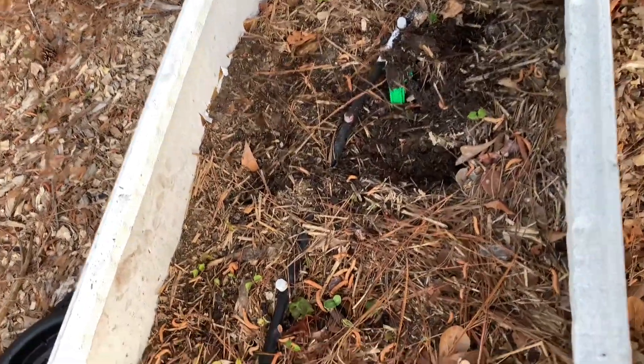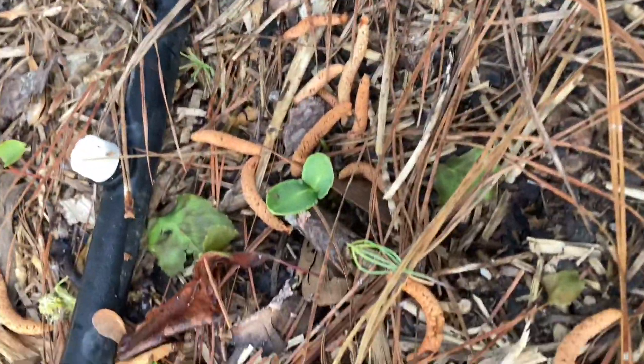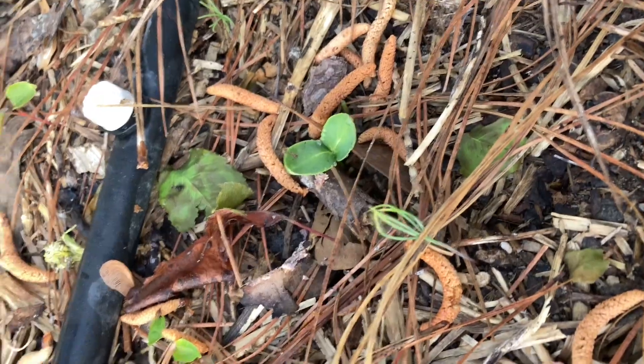Mind you, I sowed multiple seeds per mound because they were old seeds and I wasn't sure they'd germinate. I almost always give every spot I plant seeds two seeds, but this time I threw like three or four in each one because the seeds were old.